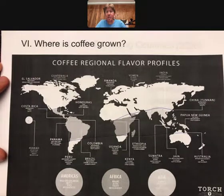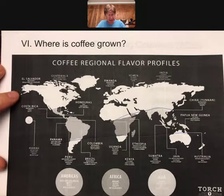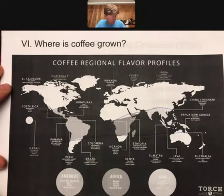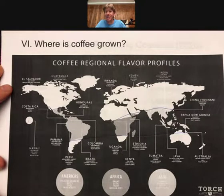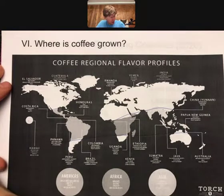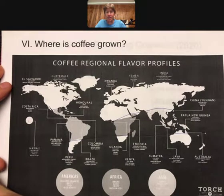Different areas tend to have different general types of coffee flavors. For a long time I've been interested in Costa Rican coffees in particular — they're pretty mild and have a nice medium body that I like. Although lately I've been brewing more Ethiopian coffees and going for that sweet fruit acidity type taste, which I've been really enjoying.